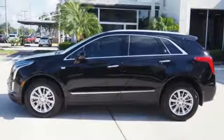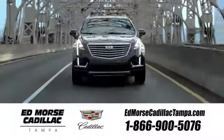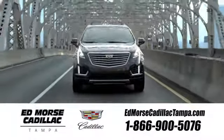Someone's going to drive this fantastic vehicle off the lot — should be you. Test drive it today. Visit our website at edmorsecadillactampa.com or call us today. For value and for service, it's Ed Morse.